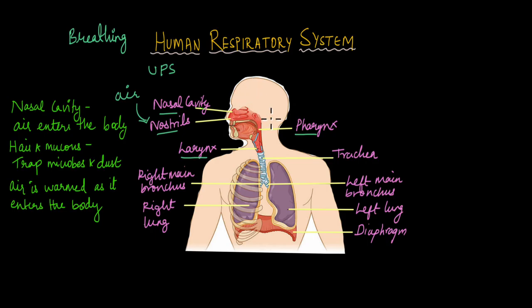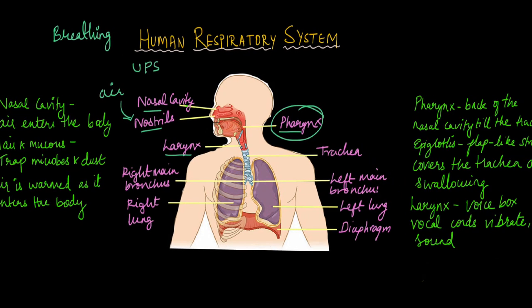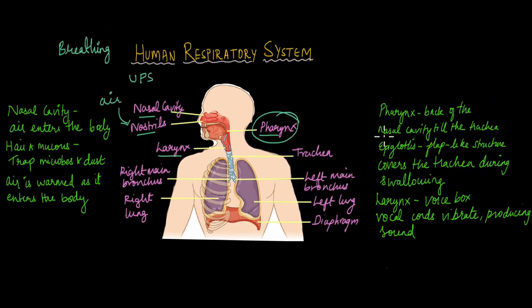From the nasal cavity, air enters the pharynx. The pharynx is like the top part of your throat, situated behind the nasal cavity. The pharynx is a common passageway for both food and air. Because of this, the pharynx has a structure known as the epiglottis. The epiglottis is a flap-like structure that closes the trachea when we swallow food, so that food doesn't enter the trachea.